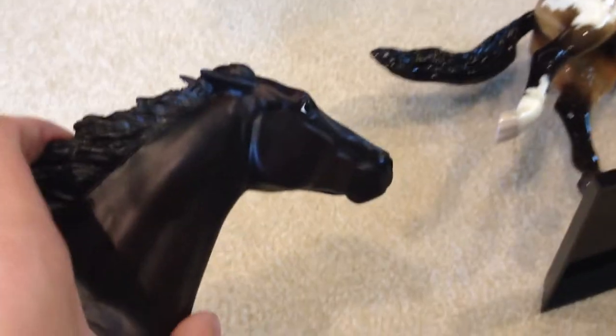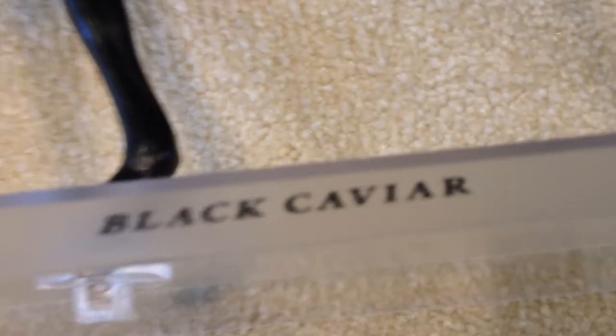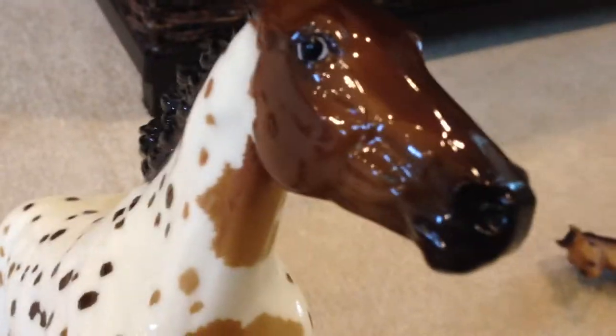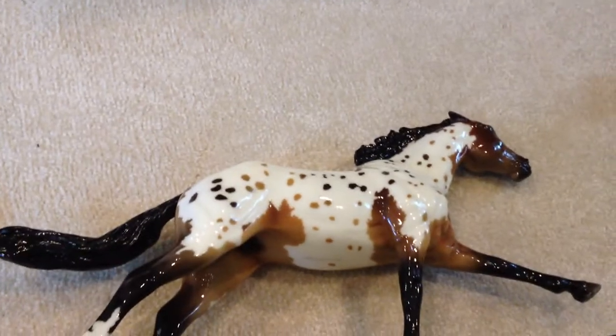I didn't actually get this girl at Briarfest — I got her right after on the way home. I got Black Caviar. She's really pretty and has nice shading. Then I got Heartland at Briarfest in the swap meet. I really like her — she was one of my holy grails. Briarfest 2007. She's gorgeous. I absolutely love her.